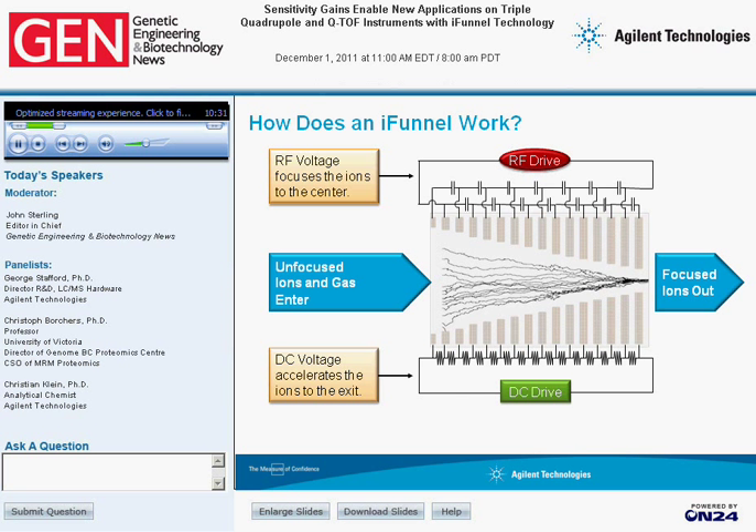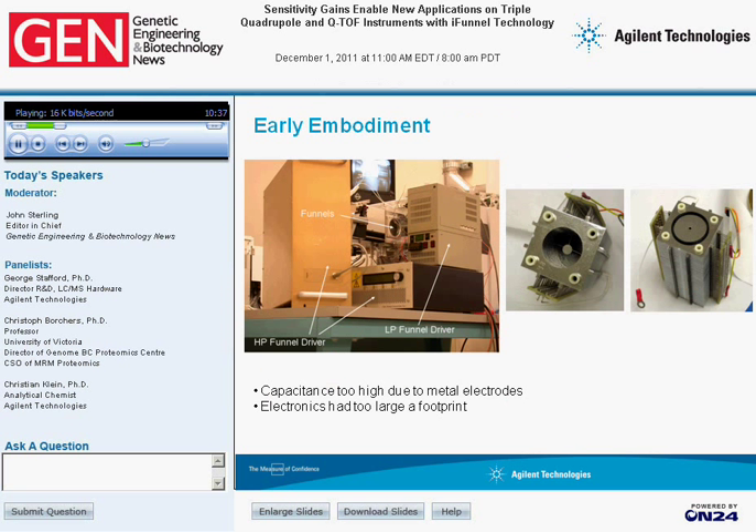Here's an early embodiment of the ion funnel that we developed working with Dick Smith's group at Pacific Northwest National Lab. Shown on the right is a series of plates stacked up and separated by insulating material. This sort of device produces a lot of electrical capacitance, and when you try to drive it with AC and DC potentials, it requires a fair amount of power. The original power supplies included two for the high-pressure funnel and two for the low-pressure funnel, and switching or changing potentials would be relatively slow.